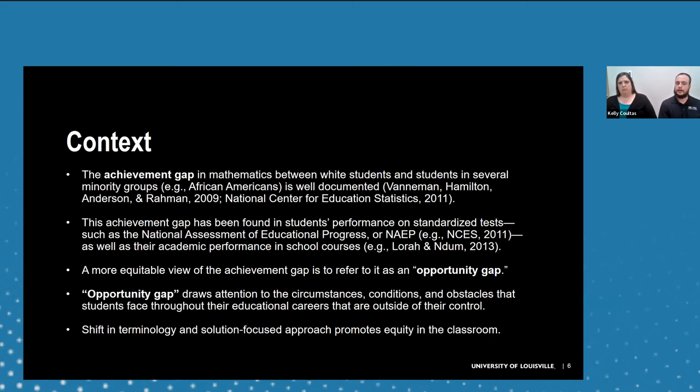One long-standing topic of discussion in developmental math is the achievement gap, which documents differences in achievement between white students and minority groups on standardized tests like the National Assessment of Education Progress, as well as academic performance in school courses. We prefer to shift the terminology to 'opportunity gap,' because that draws attention to the societal factors that construct this gap — things outside the student's control — and focuses a more solution-based approach to solving problems in the classroom.